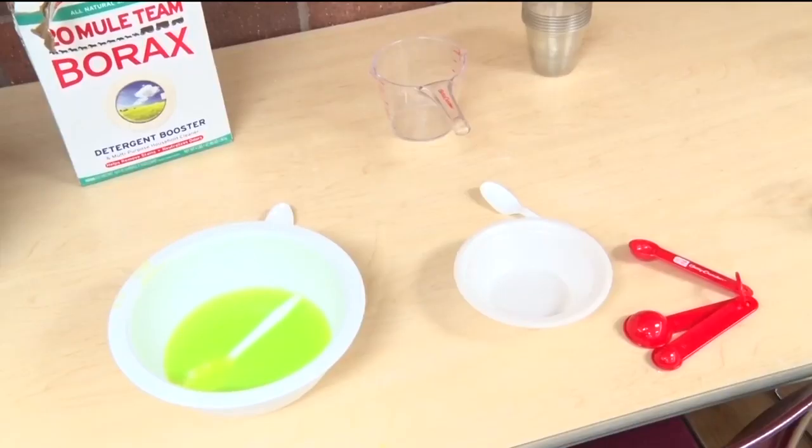Super easy — the main ingredient that makes it all come together is borax, which is just a laundry detergent and you only need a teaspoon of that. You don't need a lot of that, and then it's just water, and you can put some food coloring in and then regular good old Elmer's glue.